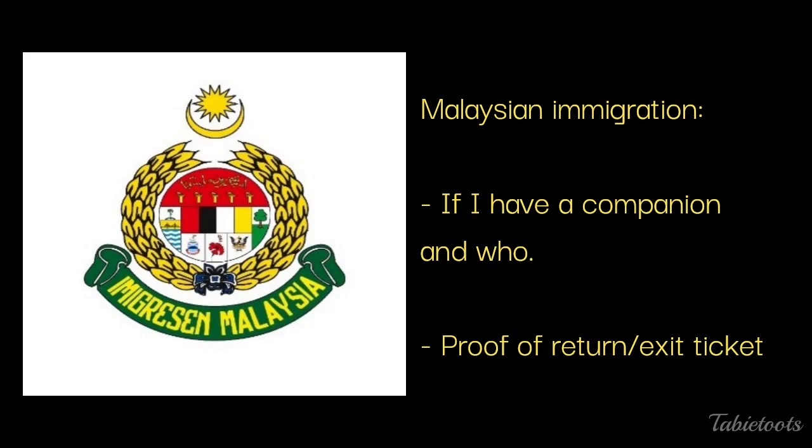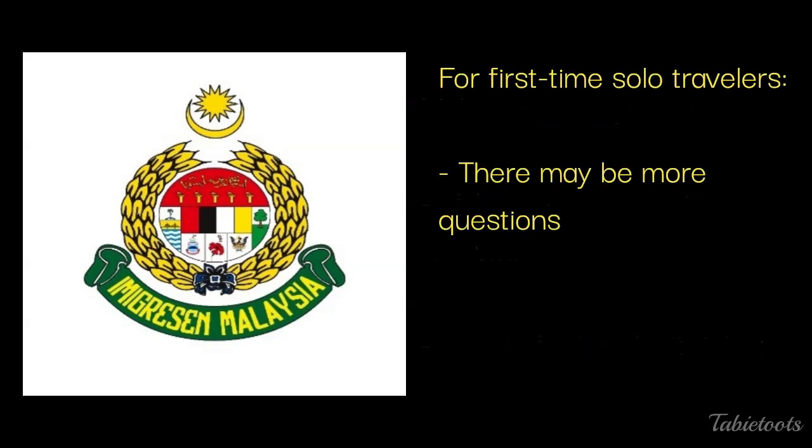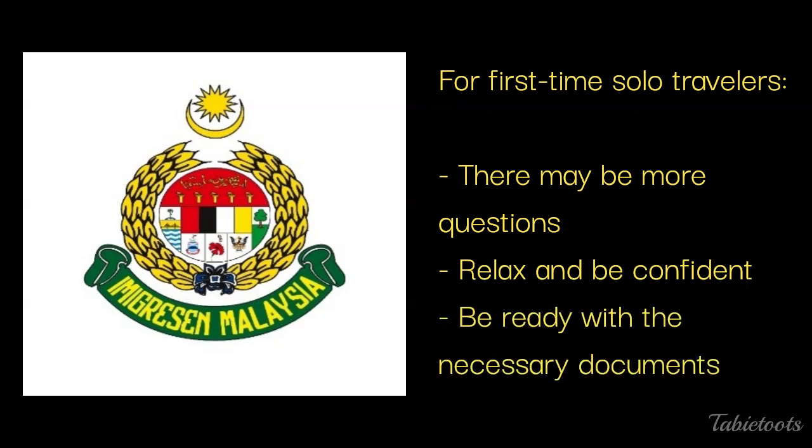As additional info on questions asked by the Malaysian immigration officer — given that it was my second time visiting Malaysia but my first trip with the new passport — he asked me who I came with and made me point at my companion, then asked for my exit ticket and stamped my passport. If you're traveling solo and it's your first time, there may be more questions, but just relax and be confident. Even before stepping in front of the immigration officer, be ready with your return ticket, hotel booking, and even your trip itinerary.